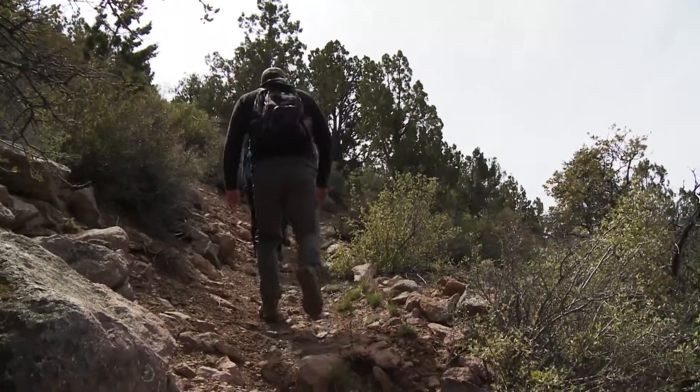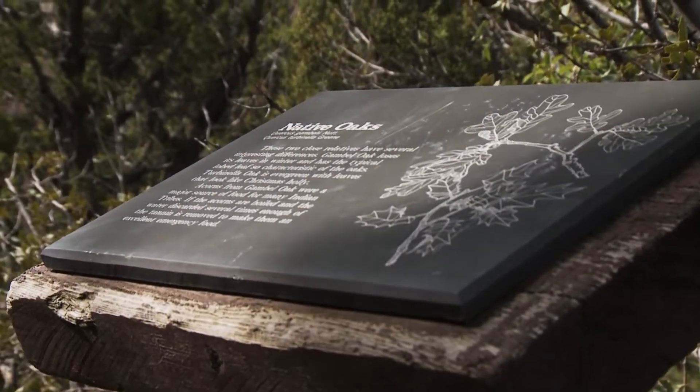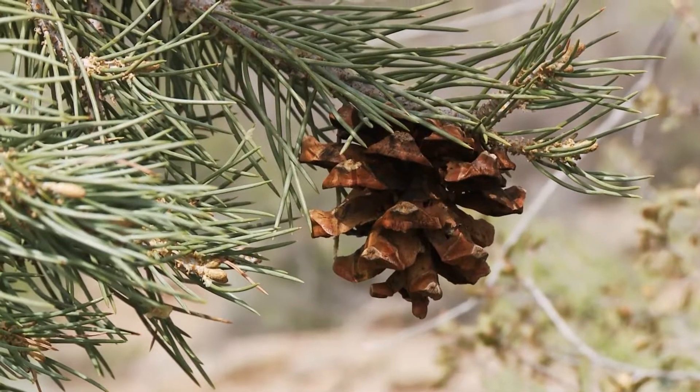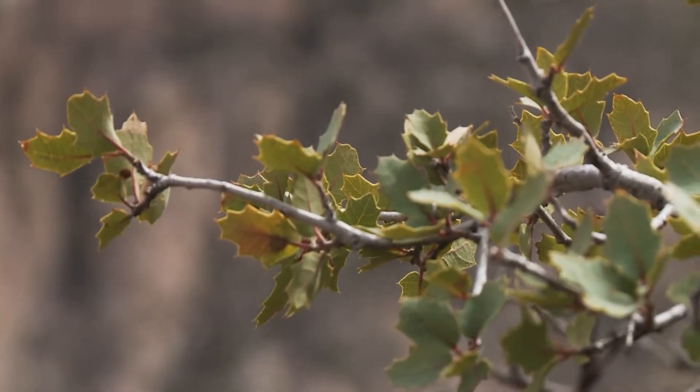Every once in a while along the trail there's a little sign where you can stop and read about different things out here. Speaking of — there's one now. This one talks about the native oaks that are here. Plants, animals, the geology — that's what people want to know about.